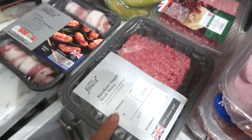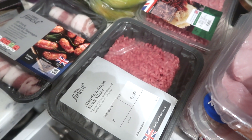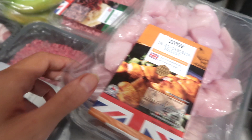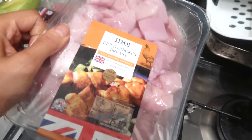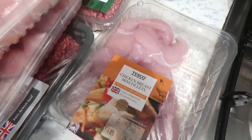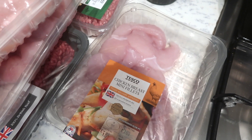This is the 15% fat mince and I find it just adds a nice flavour and a nice texture, especially to things like spaghetti bolognese. And finally I also have three packs of chicken: some diced chicken breast, some chicken breast fillets, and another pack of chicken breast mini fillets as well. And that is everything.